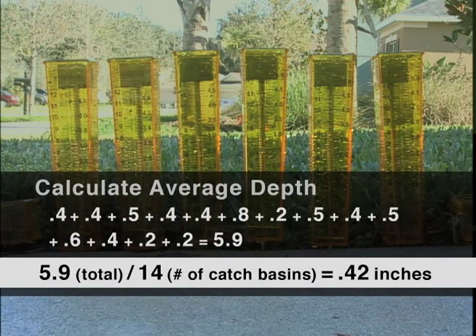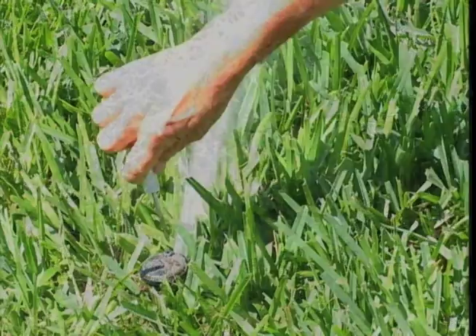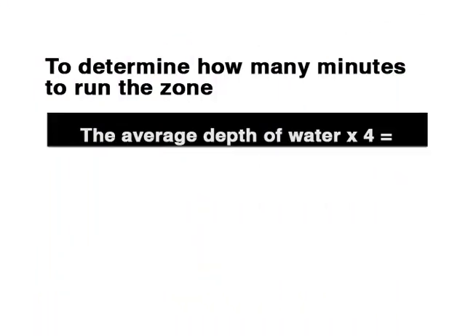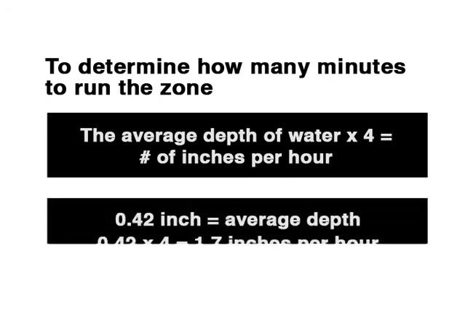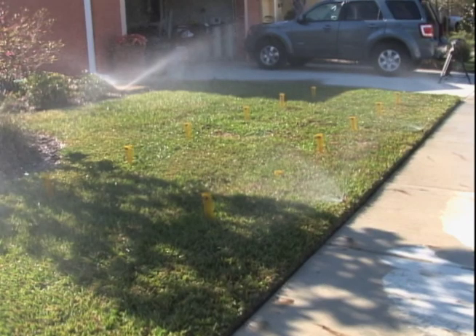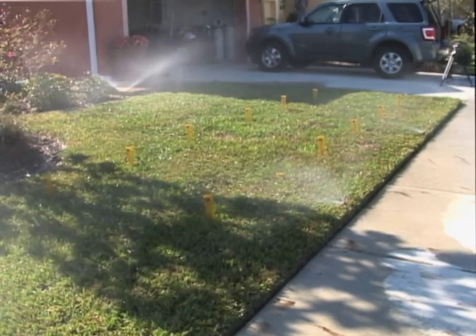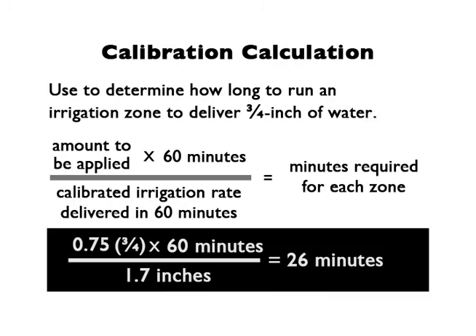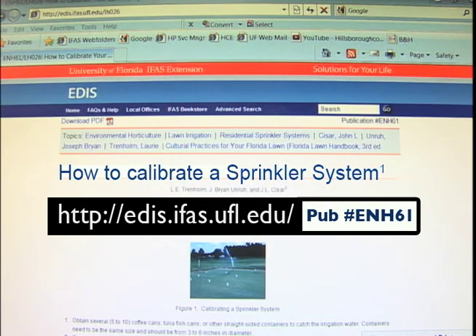Write down the level of water for each container and then determine the average depth of water in the containers. If there are large differences in water levels in the containers, then the coverage is not uniform and the system needs further adjustment. This may involve inspecting heads for damage, adjusting the flow from heads, or changing the spacing of heads. To determine how many minutes to run the zone, multiply the average depth of water times four. For example, I collected an average of 0.42 inch of water in 15 minutes, or 1.7 inches per hour. My target is to deliver three-quarters of an inch of water. Using this formula, to deliver three-quarters of an inch of water on this zone, I need to irrigate for 26 minutes. For more information, see the UF-IFAS publication on how to calibrate your sprinkler system.